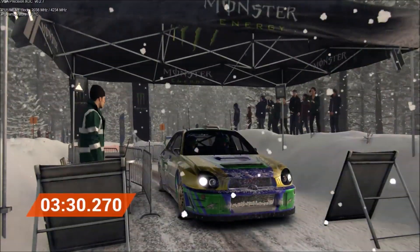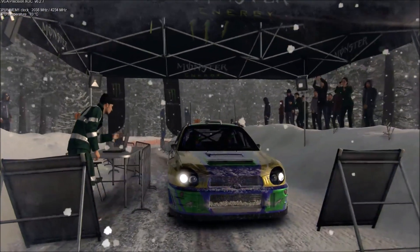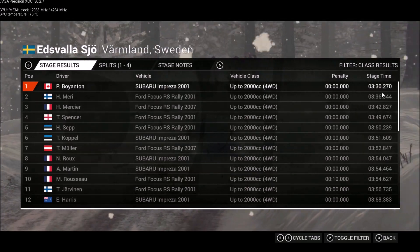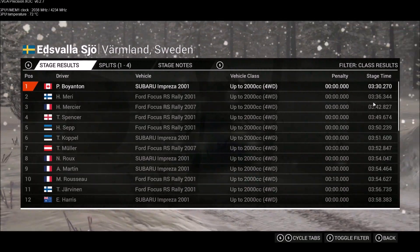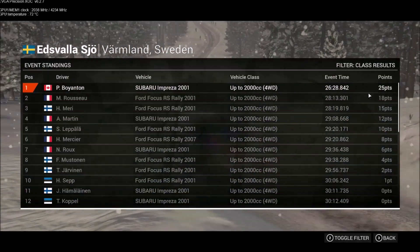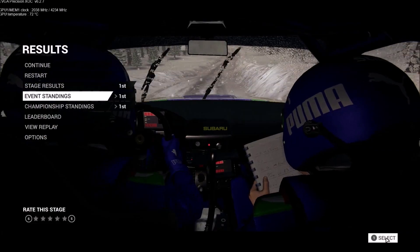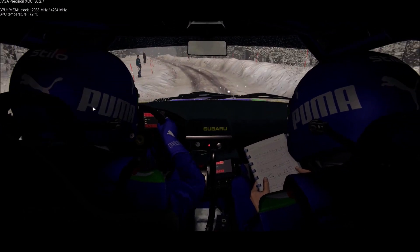That went really well. Great stage, good work. We finished first on this stage, and we are first in the event standings. We are also first in the championship.